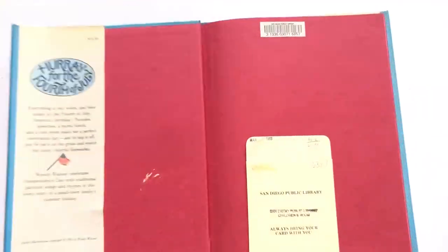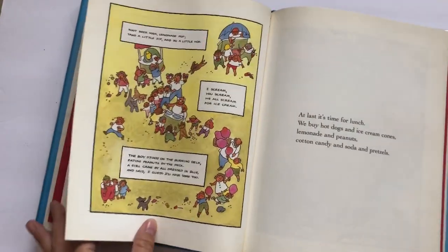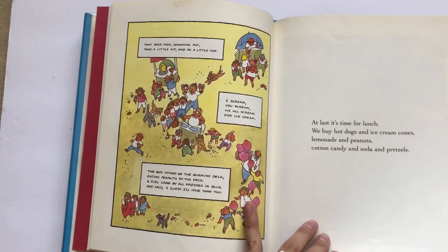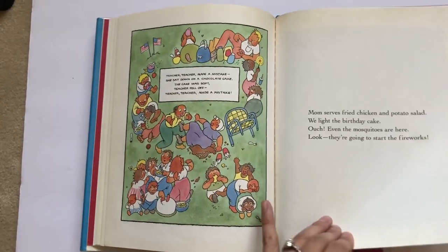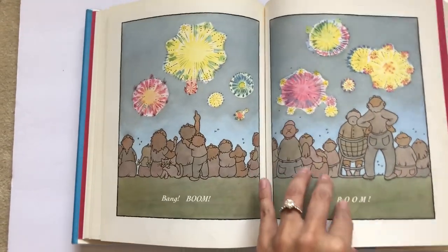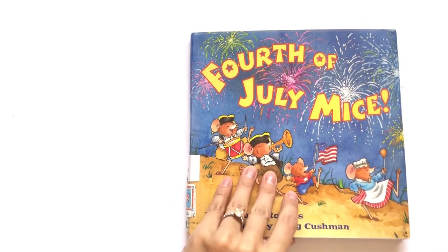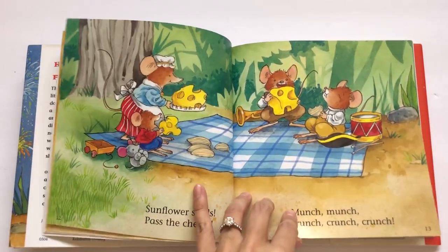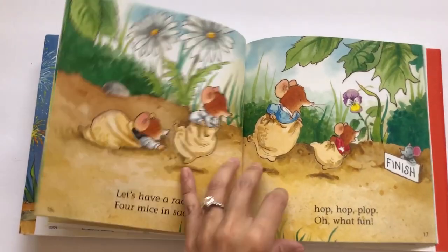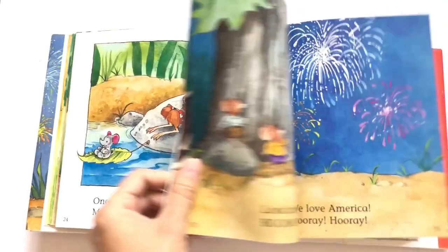Next is Hooray for the 4th of July — a super cute little picture book with some facts about what people do on the 4th to celebrate: games, beaches, picnics, and fireworks at the end. A really cute easy little read. Then we have 4th of July Mice — another little picture book about how these little mice celebrate. My daughter loved this one and thought they were cute. Just different things they do to celebrate the hot summer and the 4th of July.